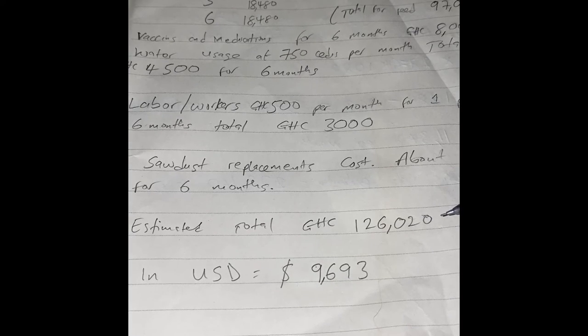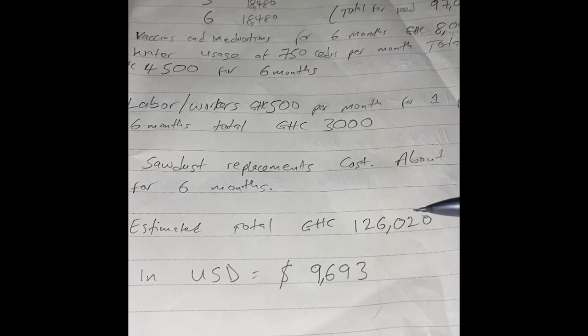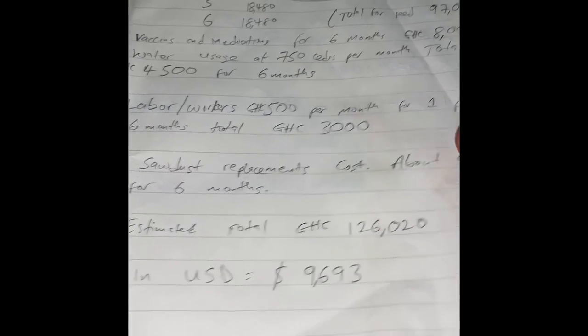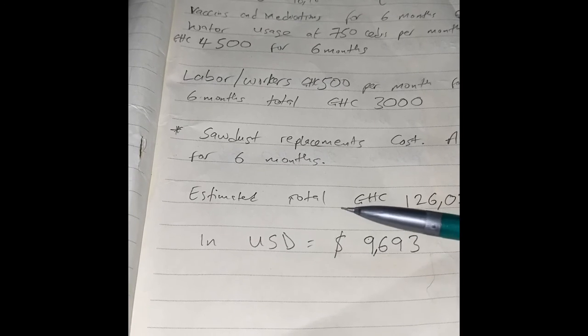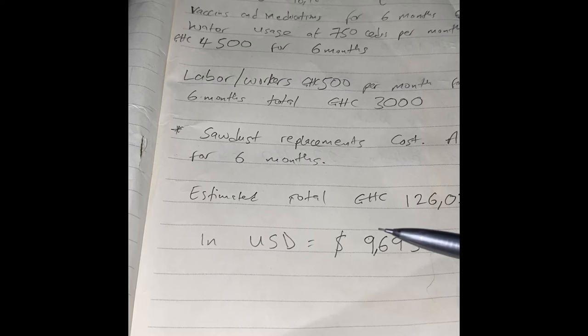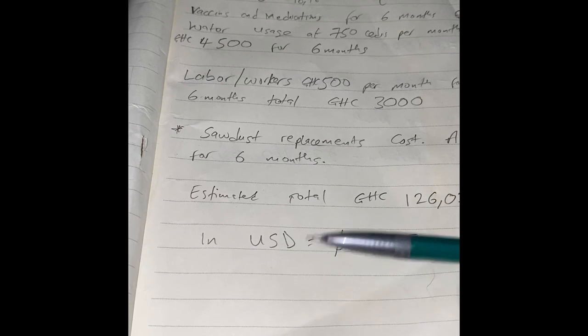That's 126,000 cedis for six months to feed these birds until they are all laying and you can make your money back, or the business runs itself. If you convert this into US dollars at the current rate of about 13 cedis per dollar, it will be approximately 9,600 — let's say about ten thousand dollars — to feed these birds for six months.